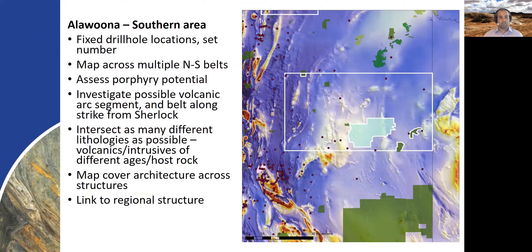We also want to map the cover architecture across some of these structures and intersect as many possible volcanic and intrusive lithologies as we can, to try and understand whether this represents segments of volcanic arcs, and the ages of these relative to the known magmatic arcs in the Coonerbury Belt in New South Wales as well as the Staveley Belt in Victoria.